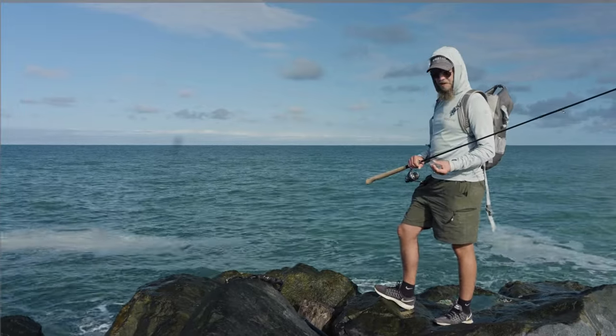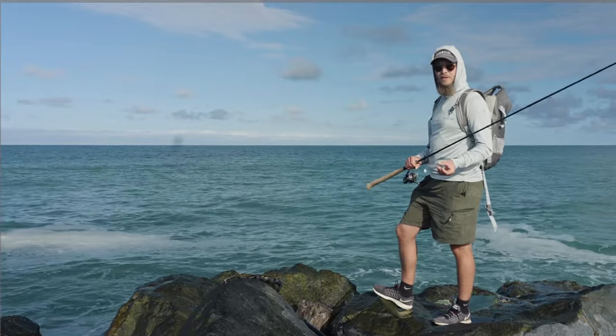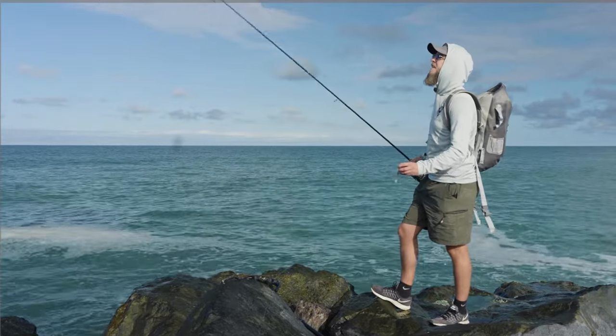I'm fishing with this magic minnow, a shadow with an offset hook, perfect for sea bass. I'm pretty pumped, let's see if we can get a fish.